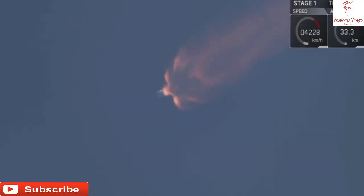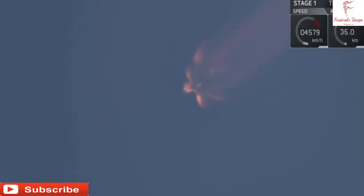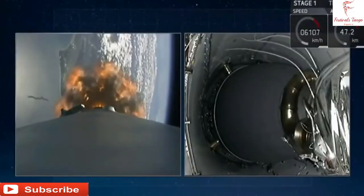You just heard the call-out that the Merlin Vacuum Engine on the second stage has begun chilling in. This means that we are getting ready for three major events: main engine cutoff, stage separation, and second engine start. We'll talk about all three of them after they occur.